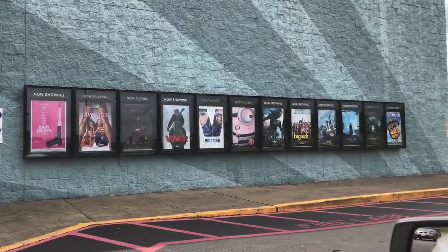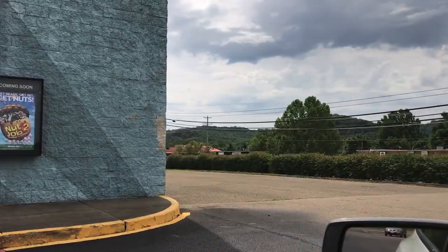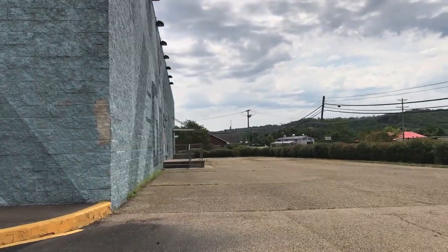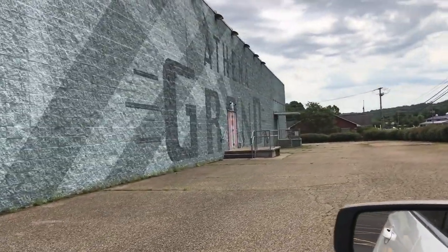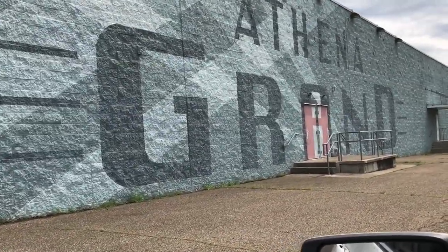Well anyway guys, thank you for watching. That was University Mall, and as you know, Athens has one more mall, so coming up next will be Athens Mall. Look for it here in a month or so.